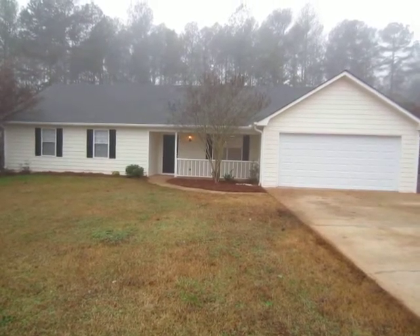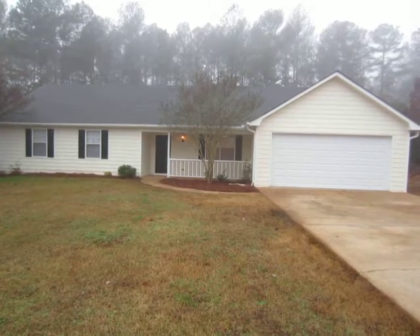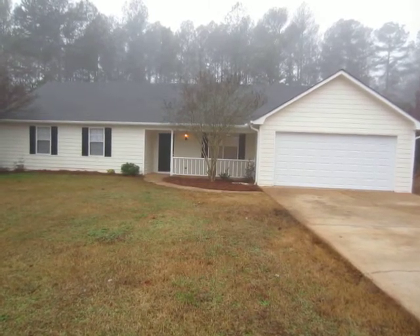This is the final video for the home at 25 Mountain View Terrace, Covington, Georgia 30016.